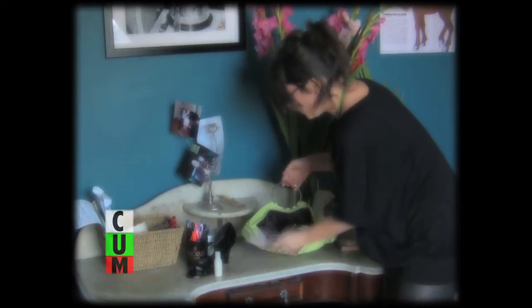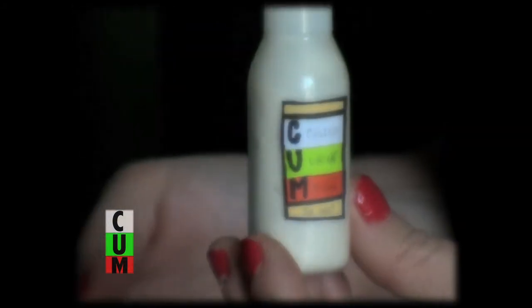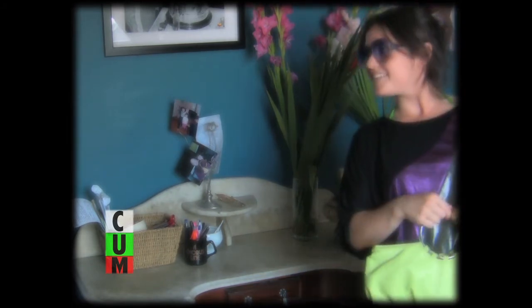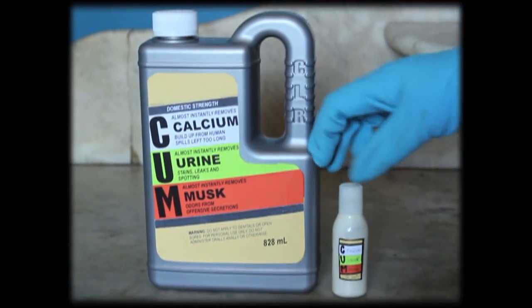C-U-M is so essential you'll even need a travel size. Perfect for parties or work when you're really on the go. I'm ready! Get C-U-M — it'll work for you, or else something is wrong.